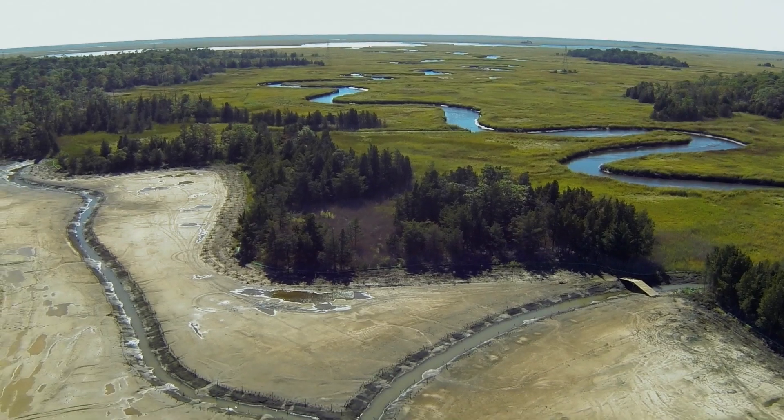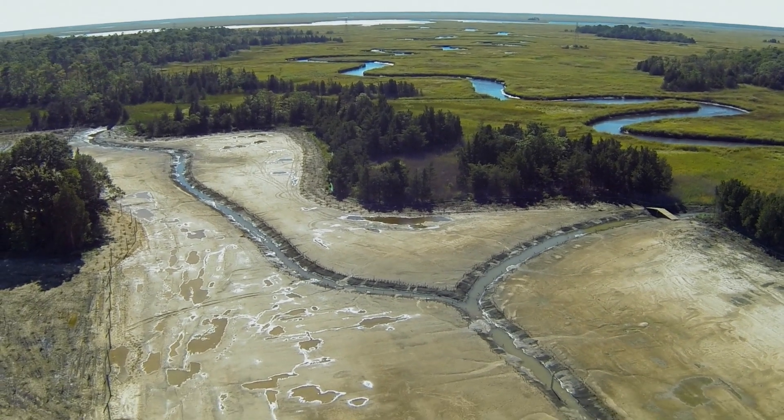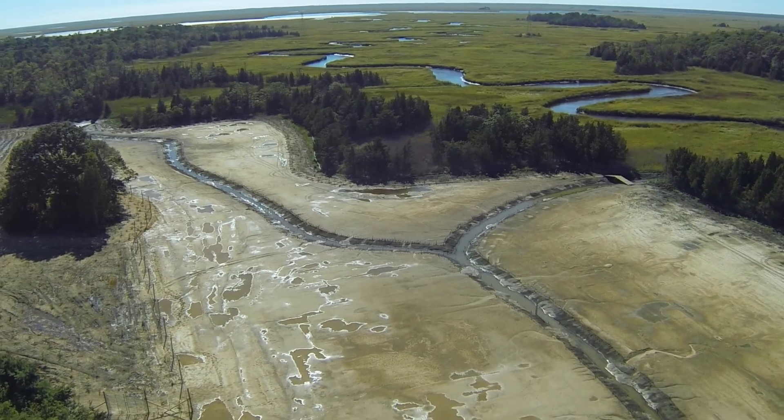So the idea is to plan ahead and in advance construct or enhance wetlands in what's called a bank, and that's where we are today. This project, Lakes Creek, is a great example of mitigation banking in that you have a government agency showing how, by being a little progressive, they can make the whole process of mitigation efficient.